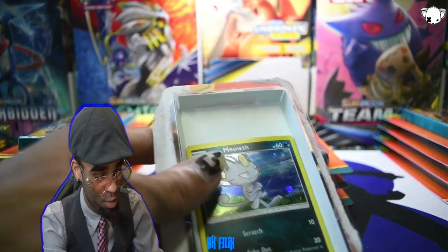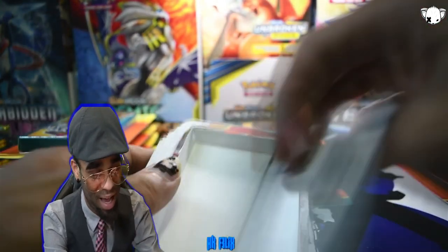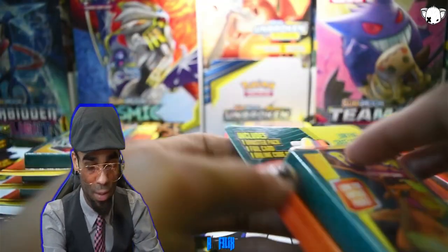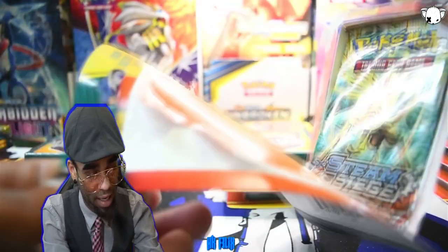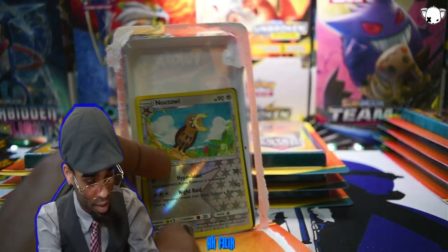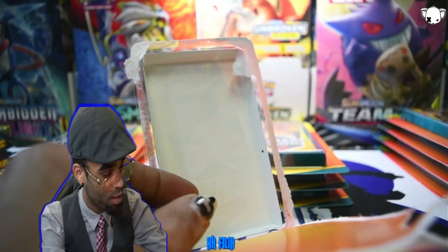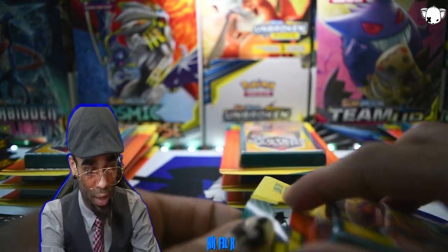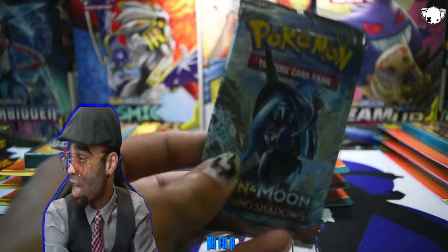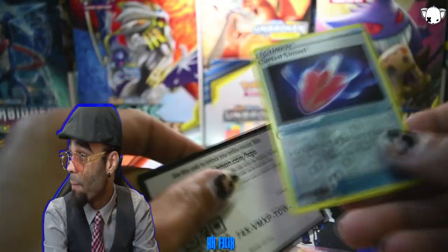Burning Shadows again — it would be absolutely mind-blowing if I opened a Burning Shadows during a video and actually pulled the Zard. That would just skyrocket the value on these little babies. Come on guys — we got a few vintage packs already, don't let us down. A Steam Siege coming in — not the greatest pack. Tapu Koko figurine box, there goes the reverse. We are almost done — about nine packs left. We've gone through 20. Another Burning Shadows.